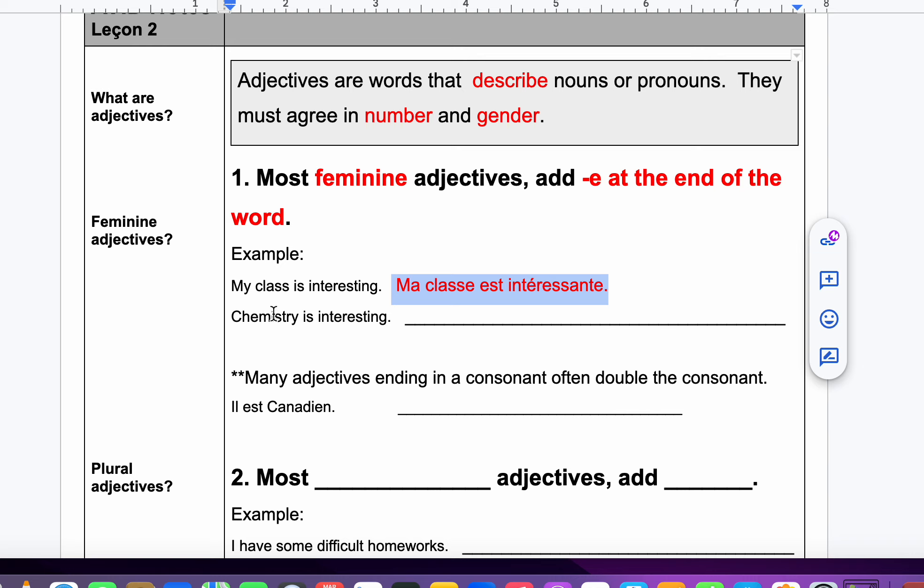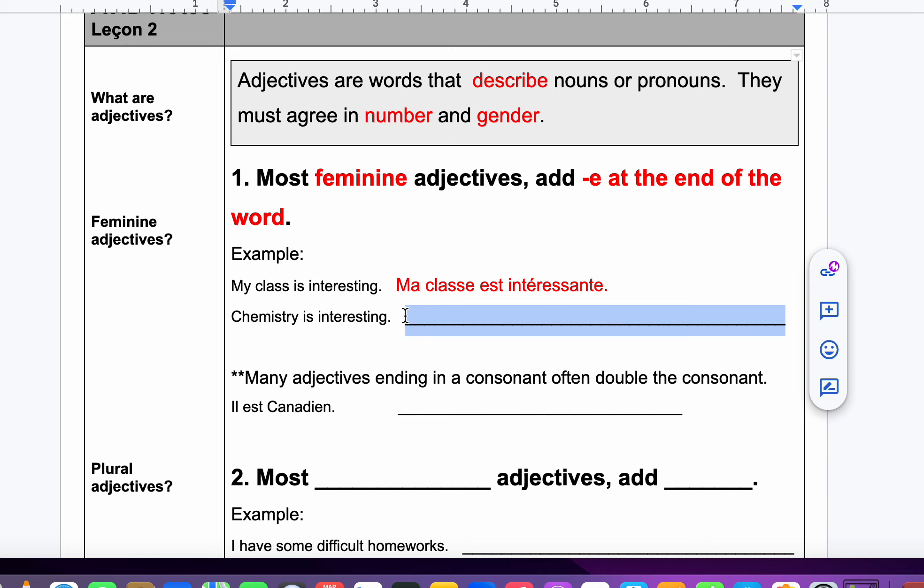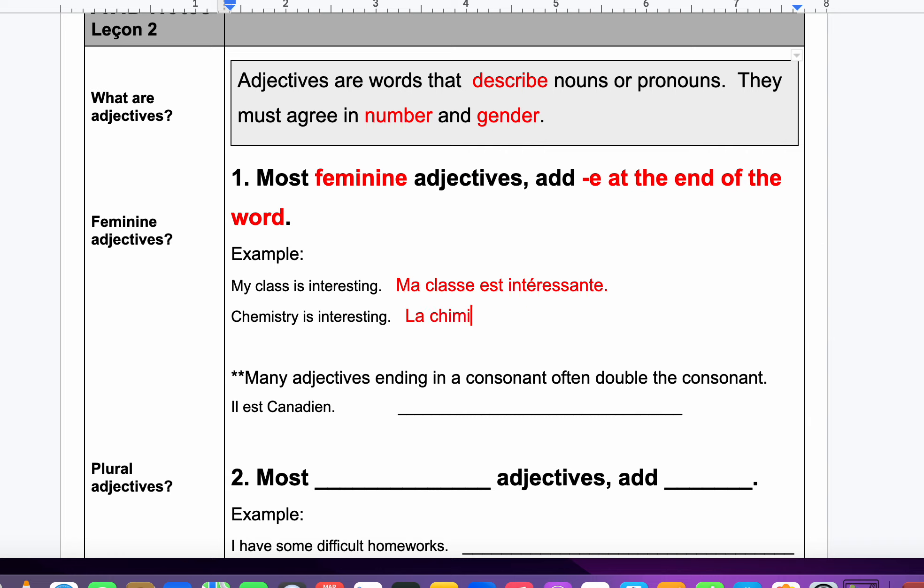Chemistry — la chimie — the word chemistry is feminine. So we would say la chimie est intéressante. We good so far? Oui, madame!